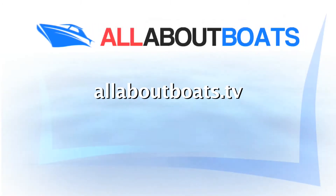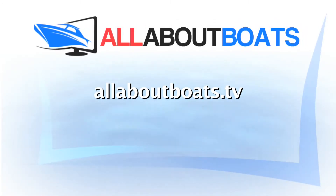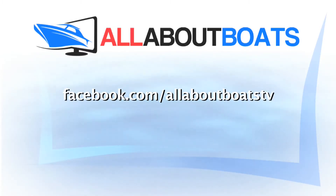That's all for another week of All About Boats. For more information on boating, visit our website at allaboutboats.tv or check out our Facebook page.